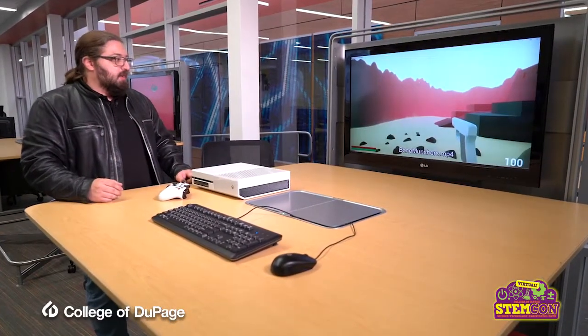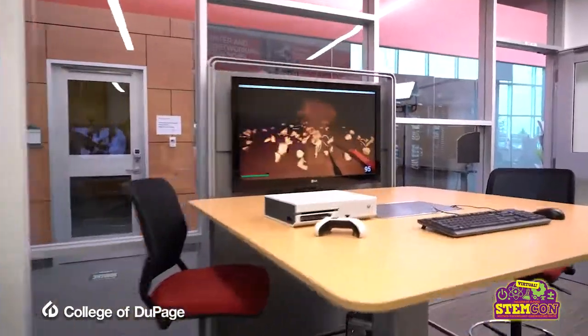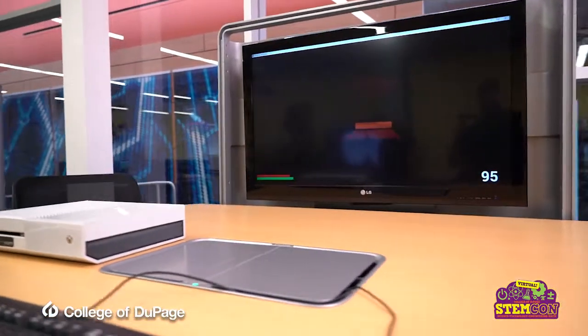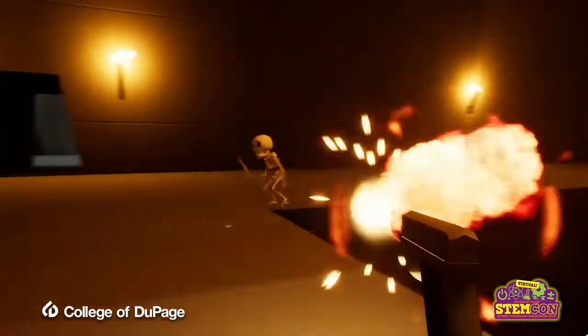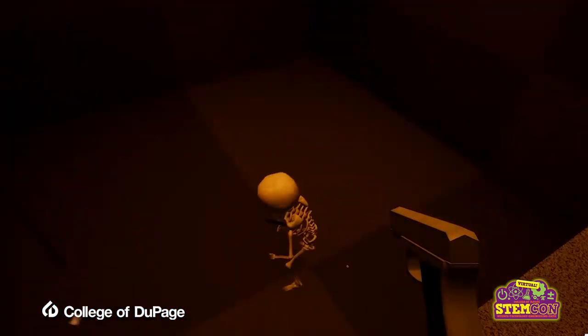This is a first-person shooter, really meant for a keyboard and mouse. It's a really high-octane shooter — another great game that was developed by a small team of students in just a couple months, which is awesome and fantastic.